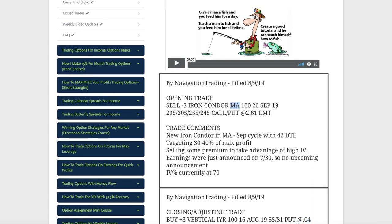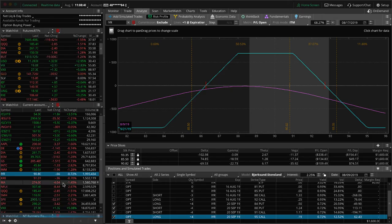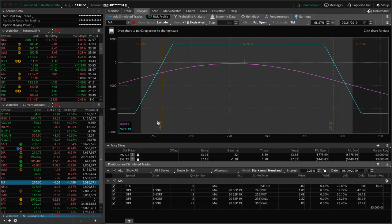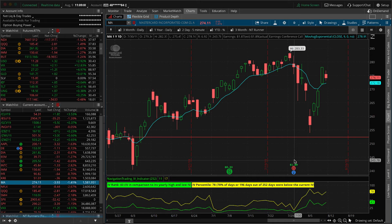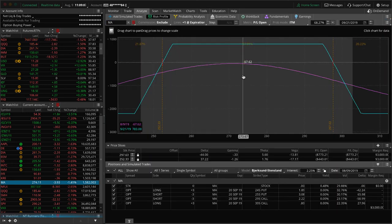Lastly, we did an opening trade this morning in MA, which is MasterCard. We were looking for a higher-priced symbol to do a defined risk trade in with high implied volatility. MA fit that bill, trading at a higher price, and implied volatility percentile is at 78 — nice and high. They announced earnings about a week and a half ago, so we don't have to worry about that for a while. We're targeting 30% to 40% of max profit, and hopefully we get some stabilization in price and are able to book a profit.